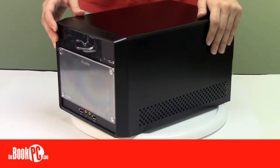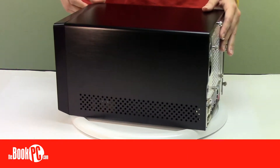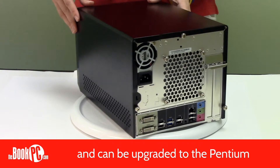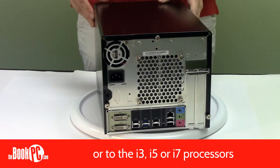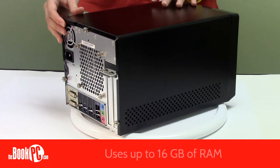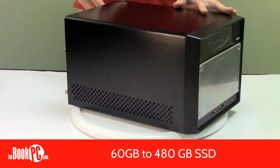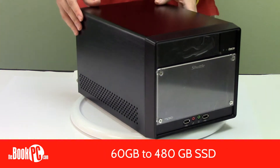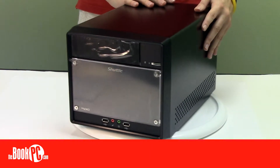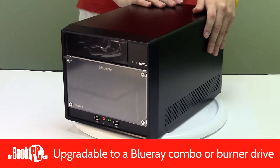Like most conventional tower PCs, the SH-61 R4 is open to an incredible amount of customization. For the processor, you can choose to use the base Intel Celeron or upgrade to the more powerful Pentium i3, i5, or i7 CPUs. The unit supports up to 16 gigs of RAM and two separate drives. Hard drives range from 500 gigs up to 4 terabytes, and solid state drives range from 60 gigs to 480. These same offerings can be used for the second optional drive. The unit comes with a DVD-RW drive, which can be upgraded to a Blu-ray combo or Blu-ray burner drive.